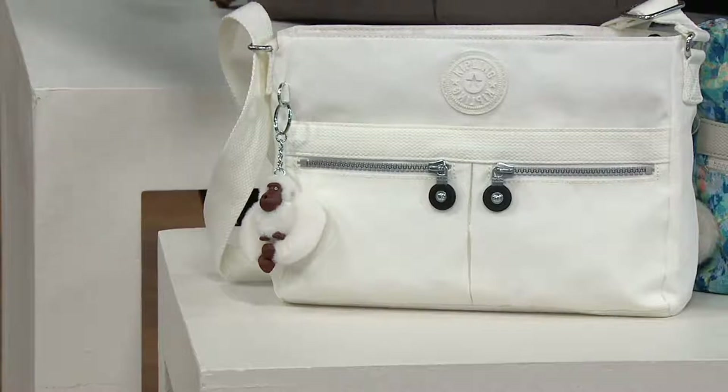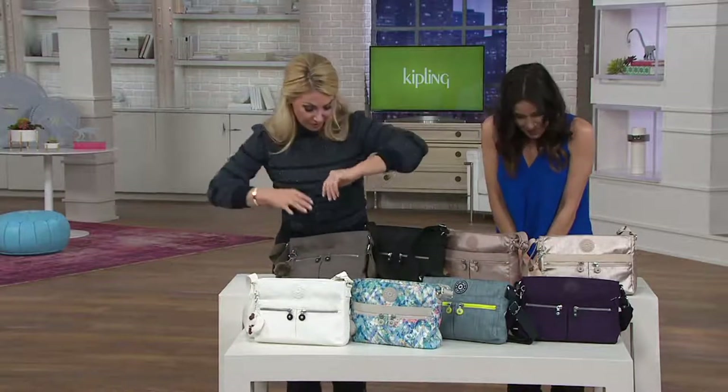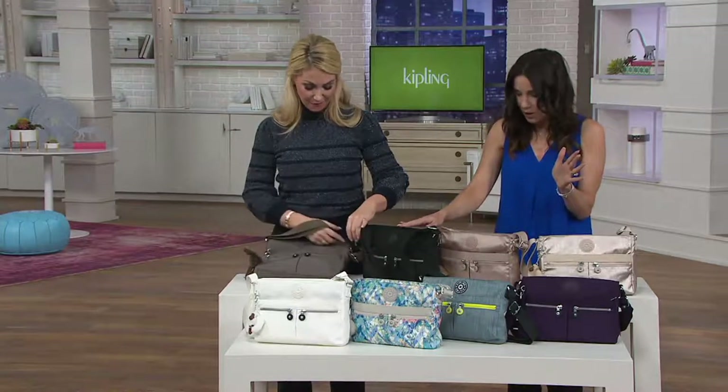But not with the Kipling, because again, the crinkled nylon — you get something on it, you take a washcloth, a wet cloth, and you wipe it right off. So this bag has been very, very popular. I love the fact that all of these colors, with the exception of the black, you get home for $34. You're not finding that anywhere else.